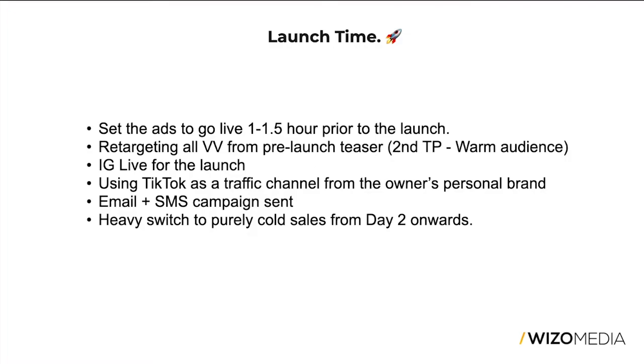Whether it's an ad getting rejected, a scheduling error, or a targeting error — there are always errors, so plan for them and have enough time to fix them before launch, because you have a very small conversion window to make things happen. In our case, as shown in the Shopify screenshots, most of the numbers from the launch come on the first day and within the first hour, so timing is very important with this brand.